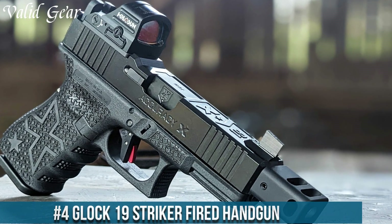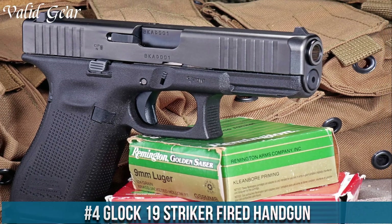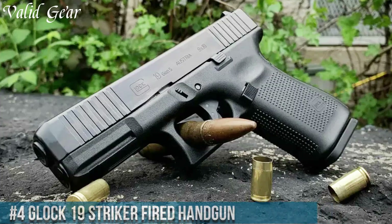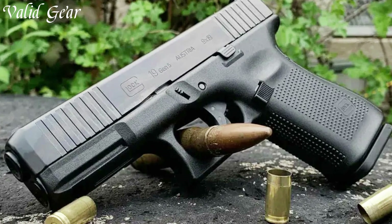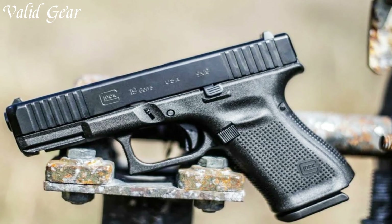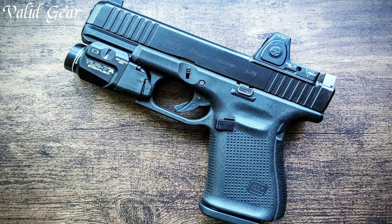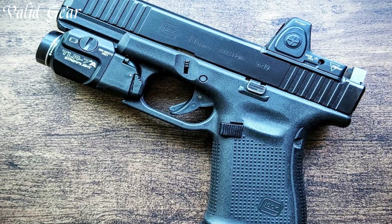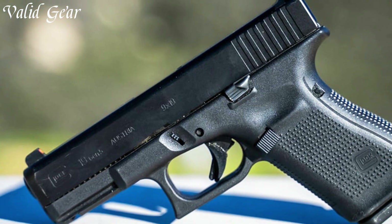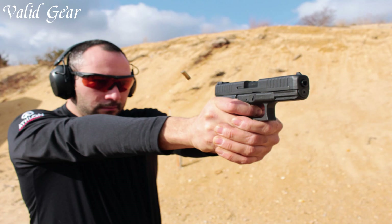Number 4: the Glock 19 striker-fired handgun, a compact striker-fired 9mm handgun that stands as a symbol of reliability, simplicity, and versatility. Glock's commitment to perfection is evident in the design of the Glock 19, offering an optimal balance of size and firepower. The 15-round capacity, along with Glock's renowned reliability, makes it a preferred choice for law enforcement, self-defense, and concealed carry.